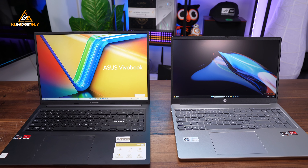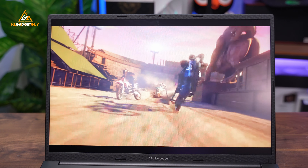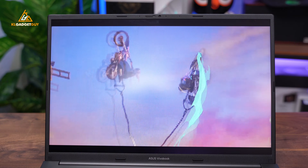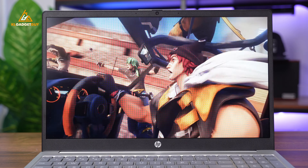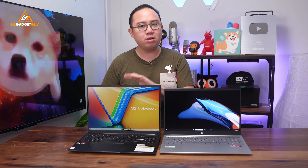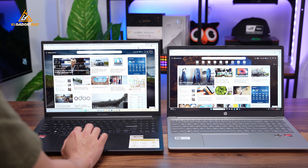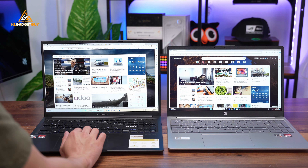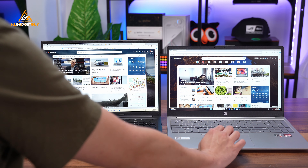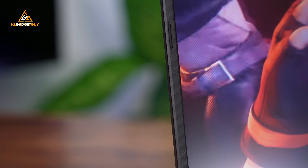First of all, these two laptops feature two different screen sizes as their names already suggest. The VivaBook 16 features a 16-inch display and the HP Laptop 15 comes with a 15-inch display. But that's just the tip of the iceberg — not only does the VivaBook 16 have a larger display, it also uses a 16:10 aspect ratio that makes it better for web browsing and reading documents. It also has slimmer display bezels than the HP Laptop 15, giving it almost the same footprint.